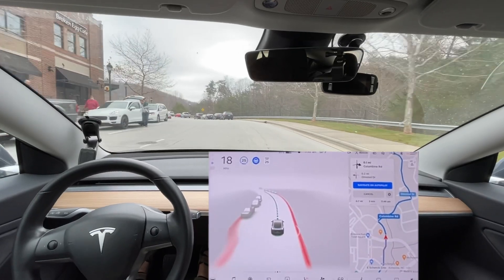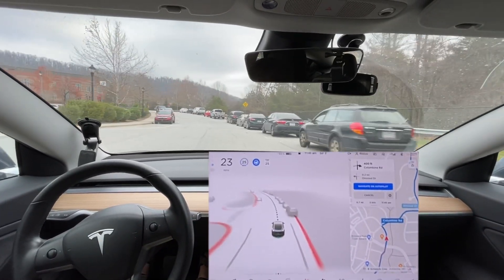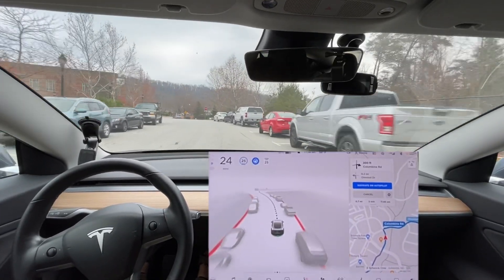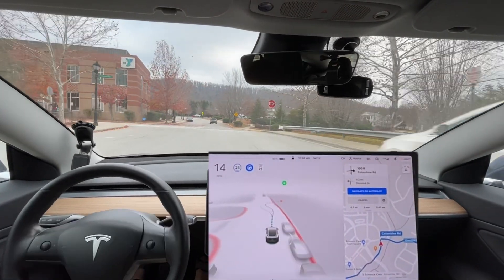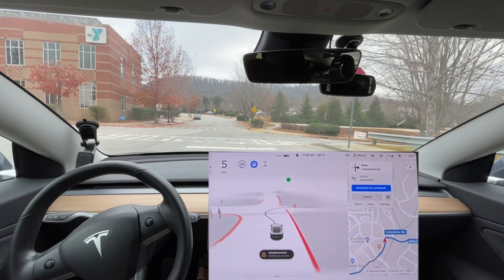That guy didn't have his turn signal on, so technically it was his fault. I thought he was going straight, so it was his fault that I went out in front of him — the car actually decided to go first.